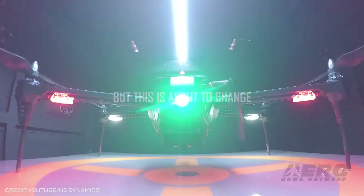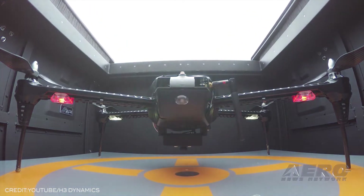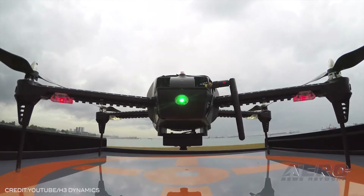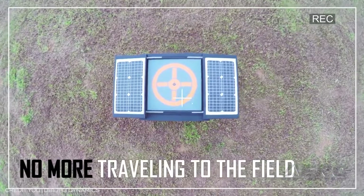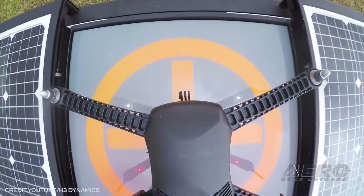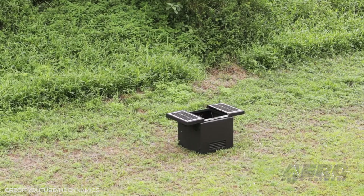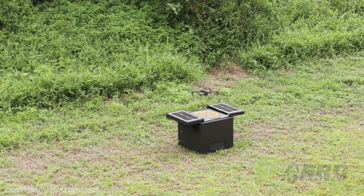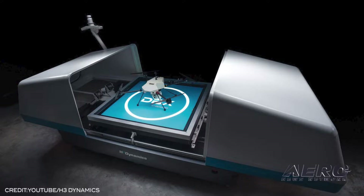H3 Dynamics launches all-in-one drone pad. H3 Dynamics has revealed what kept them busy during their 2020 lockdown, releasing a multi-function landing platform that aims to replace personnel in the field by completing all regular upkeep of unmanned systems. The system can update navigation information, charge batteries, and store and dock with the drone on its built-in landing pad. Once attached, the system can retrieve, manage, process, and transmit data without direct human oversight.